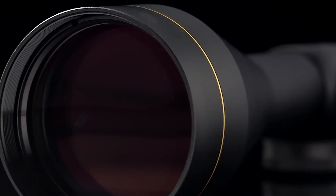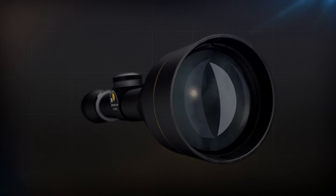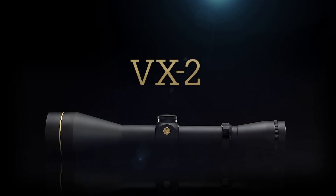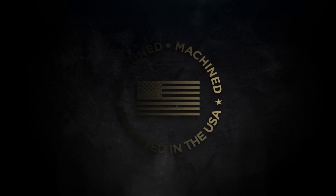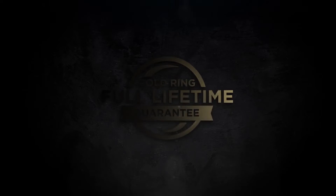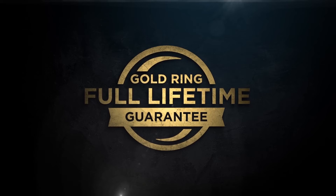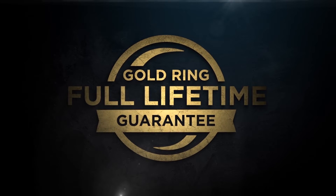Second-generation waterproofing and index-matched lens coatings provide exceptional image brightness and clarity in all weather conditions. Designed, machined, and assembled in the United States by 650 American craftsmen who accept nothing less than perfection. Backed by the Leupold Gold Ring Full Lifetime Guarantee — if your scope doesn't perform as promised, they'll replace or repair it for free, whether you are the original owner or not, forever.